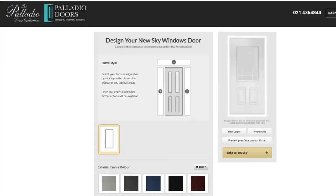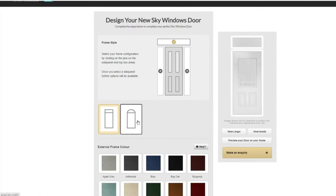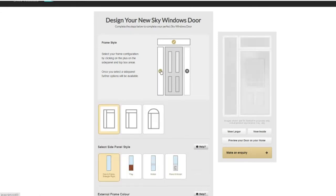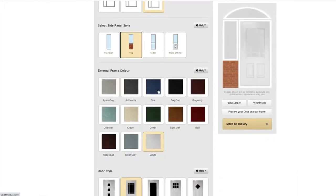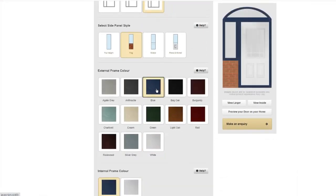We've just set up a brand new website which allows customers to go on and design their brand new Palladio front door for your home. You can click the Door Designer tab on the PalladioDoors.ie website and upload a picture of your home to put on a new Palladio door before you decide to buy.